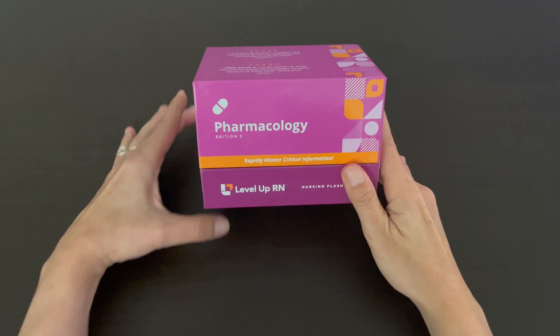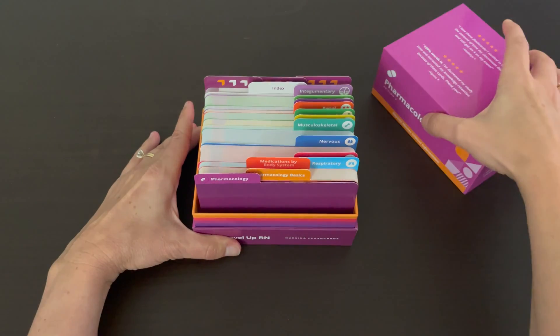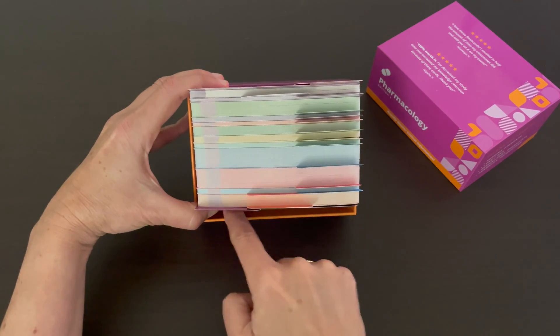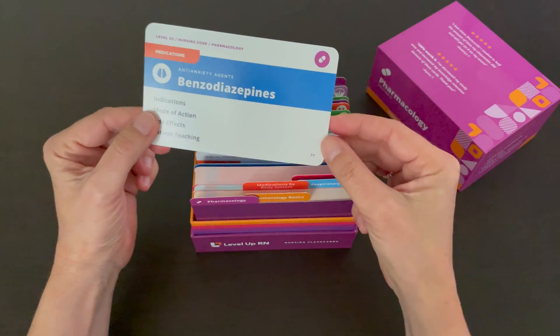Our pharmacology deck comes in a high-quality, durable box, and if you take the lid off the box, you can easily see and access the cards in the box. We deliberately left a little wiggle room here in front so that you can thumb through the cards and find just the card you are looking for.